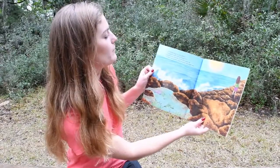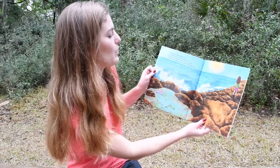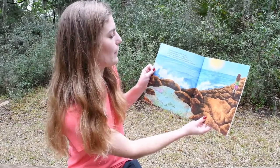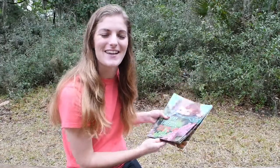The tide pool hugs a rocky place, a magical realm with a craggy face. It harbors all creatures, protecting each one in their own splashy world beneath the bright sun. Thanks for joining us today.